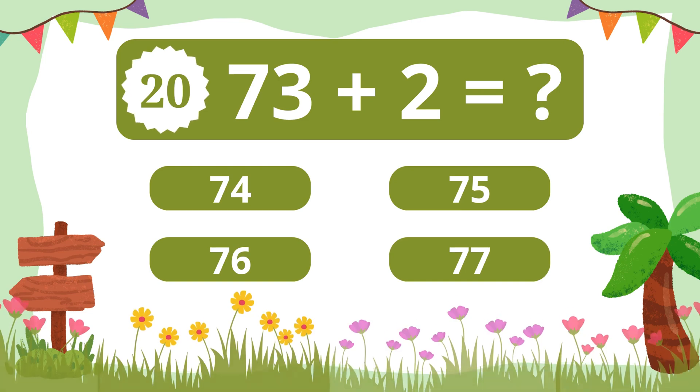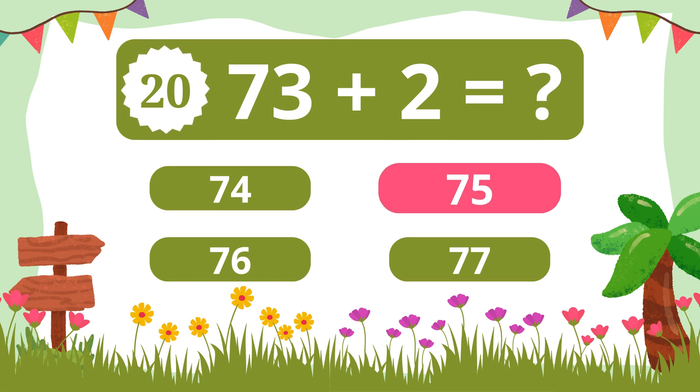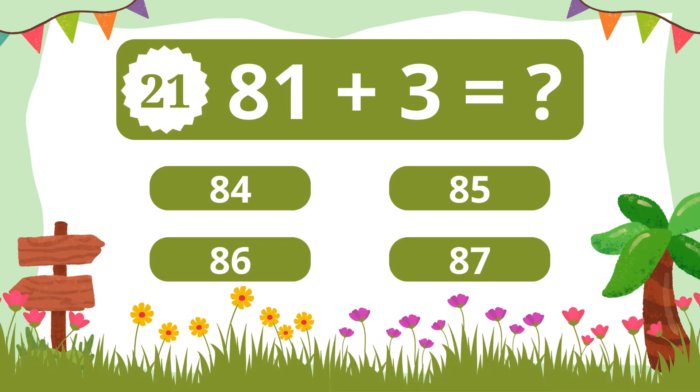Question 20. What is 73 plus 2? 75. Question 21. What is 81 plus 3? 84.